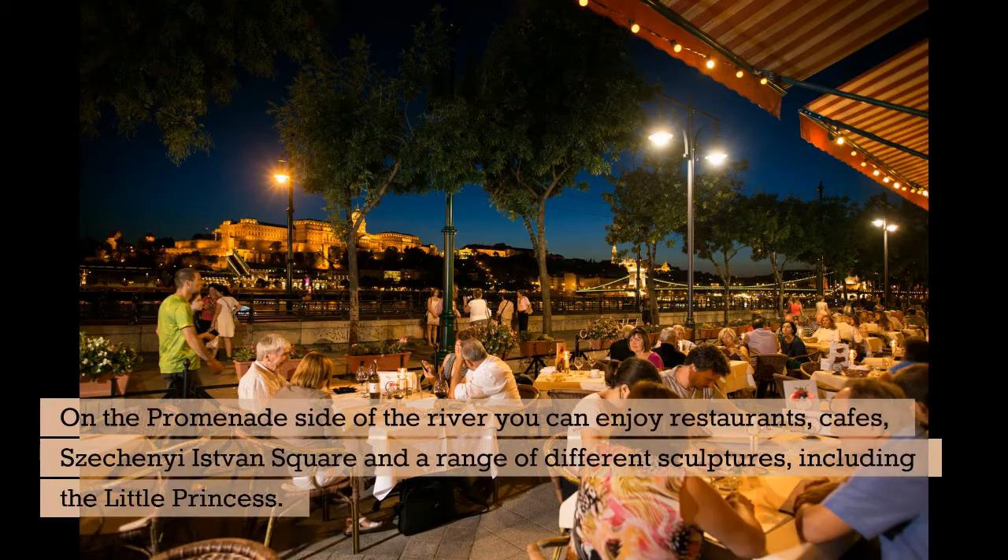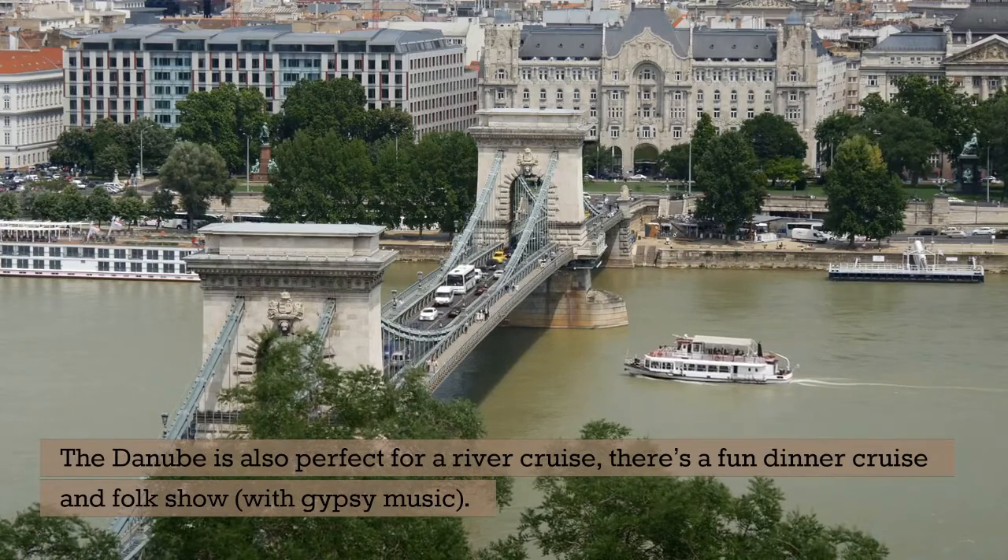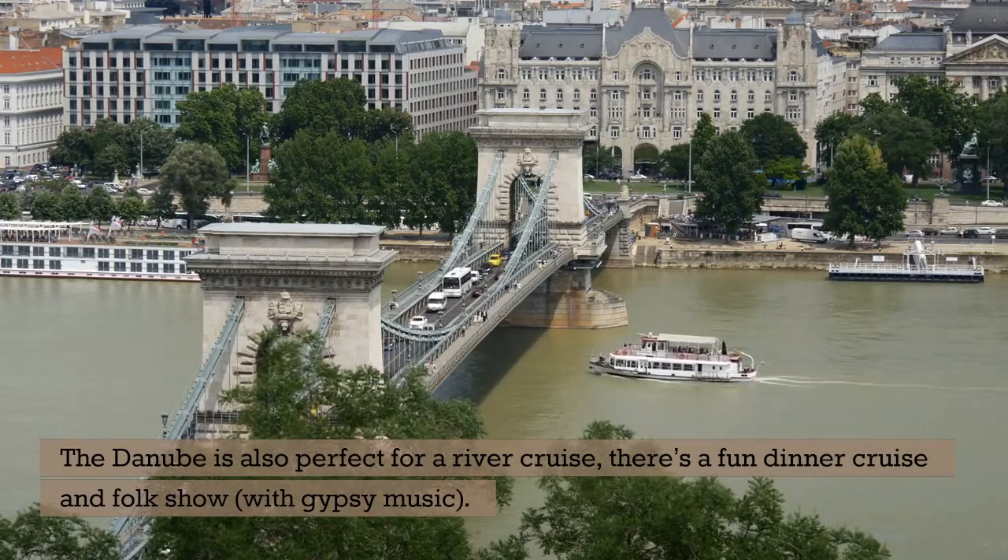On the promenade side of the river you can enjoy restaurants, cafes, Széchenyi István Square, and a range of different sculptures, including the Little Princess. The Danube is also perfect for a river cruise — there's a fun dinner cruise and folk show with gypsy music.